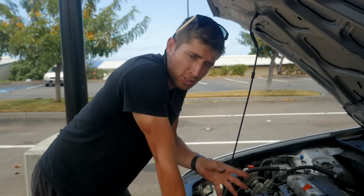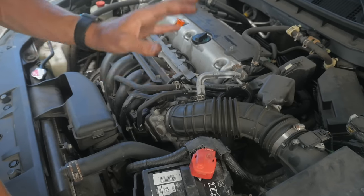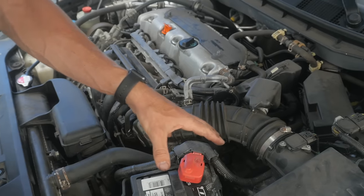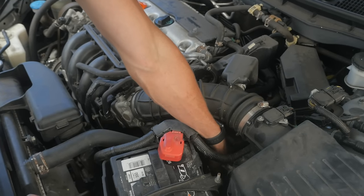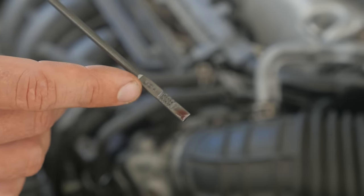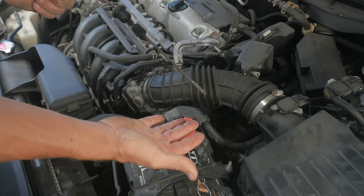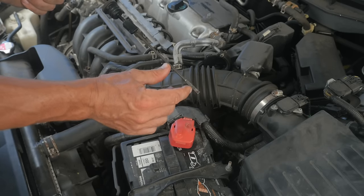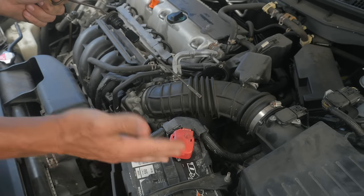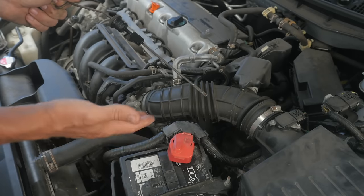The last fluid I want to check is the transmission fluid. On a lot of cars, you have to check it with the car running. There are a few models that don't have any way to access the transmission fluid and you can't do this. But on most cars, you find the transmission or transaxle and the dipstick is going to be somewhere on top of it. I'm looking at the transmission fluid level first. If it's extremely low — like if the fluid wasn't even on the dipstick — who knows how long it's been running that way, which would be extremely bad for your transmission. And obviously your transmission is extremely expensive to replace.